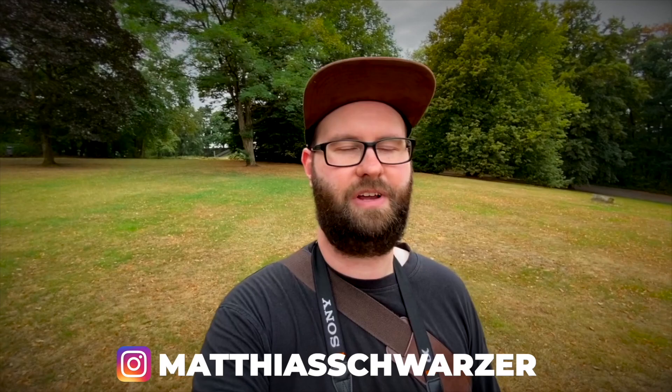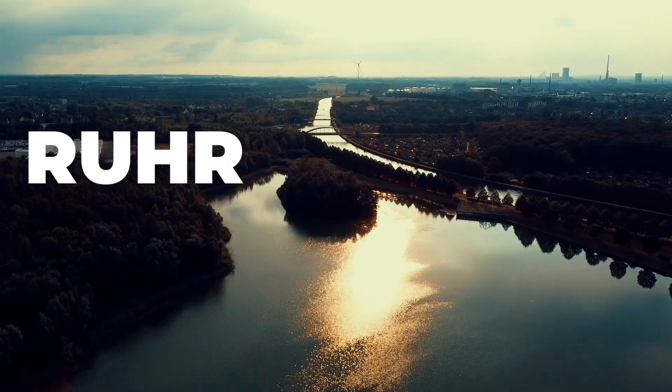Hello there! My name is Matthias, I'm a solo travel vlogger from Germany and today I'd like to show you one of my most favorite places in my own country. It's called the Ruhr area. This place is not such a huge touristic region like maybe other places in Germany which are much more beautiful.